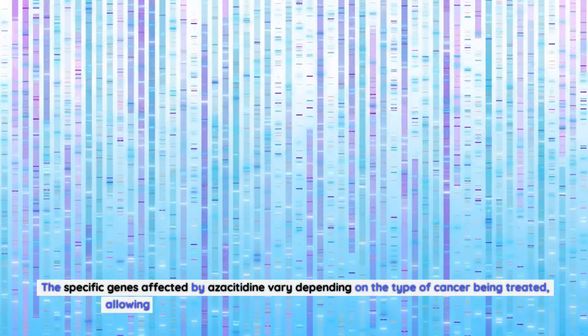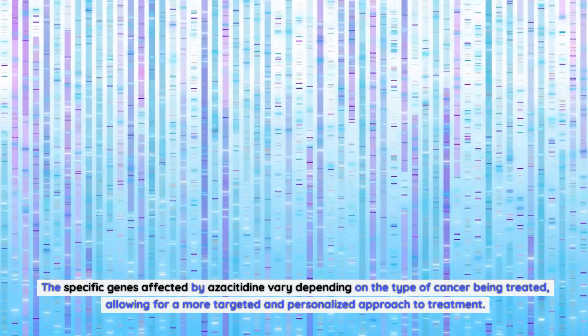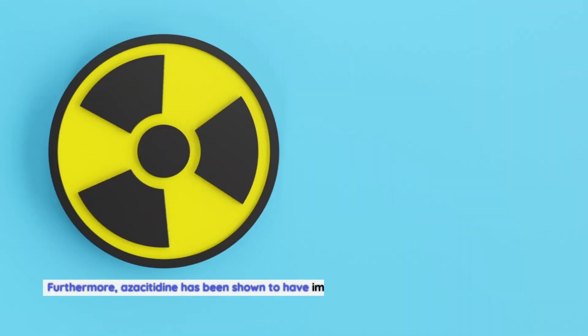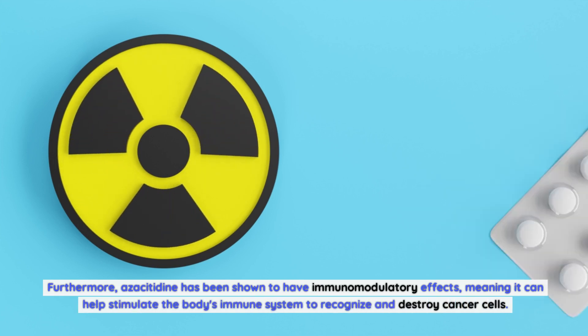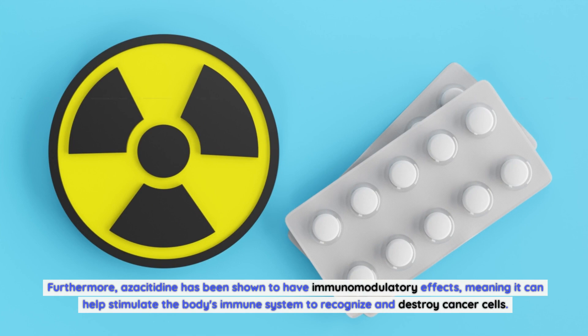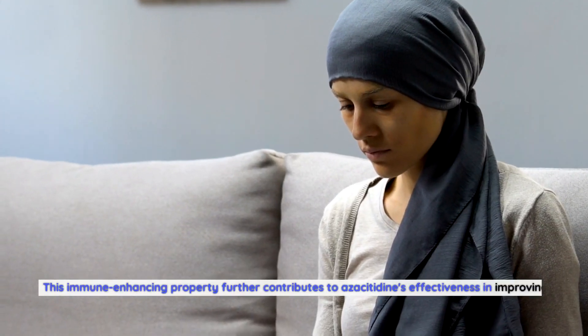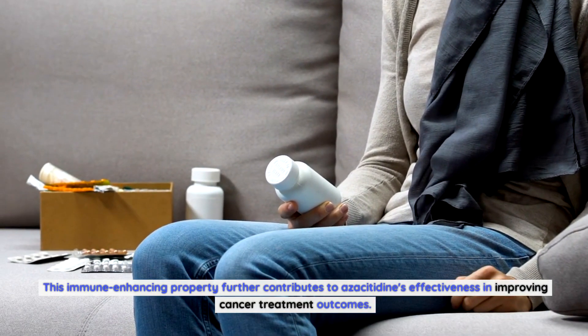The specific genes affected by azacitidine vary depending on the type of cancer being treated, allowing for a more targeted and personalized approach to treatment. Furthermore, azacitidine has been shown to have immunomodulatory effects, meaning it can help stimulate the body's immune system to recognize and destroy cancer cells. This immune-enhancing property further contributes to azacitidine's effectiveness in improving cancer treatment outcomes.